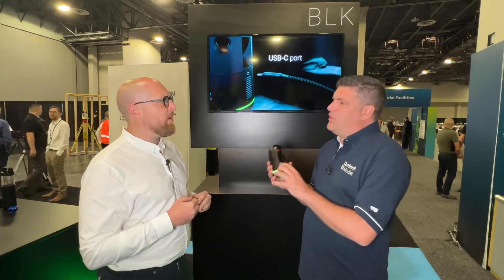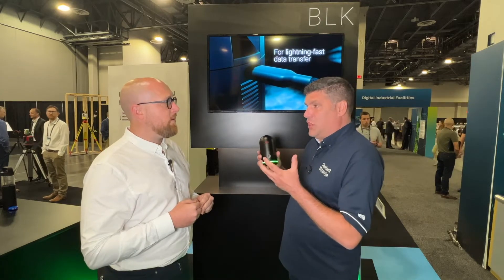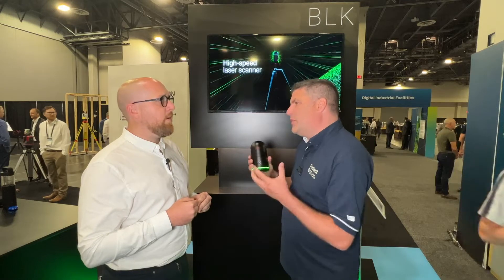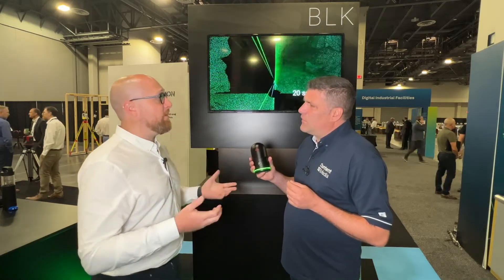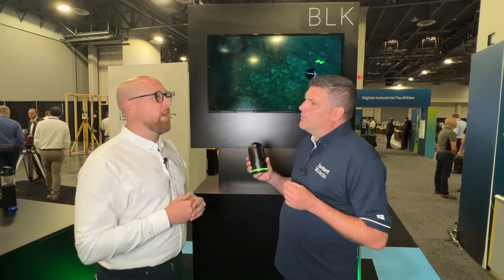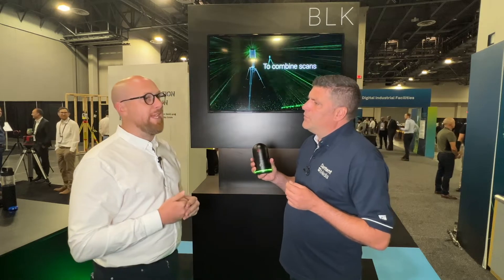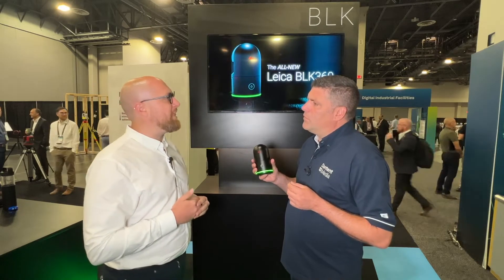And what kind of things are you going to use this on? And what about the Viz feature and the new HDR cameras — what is it going to give you? Less time on site, quicker scans. We'll be using it mainly for measured building surveys, producing plans and elevation sections. It's just going to change the business again.